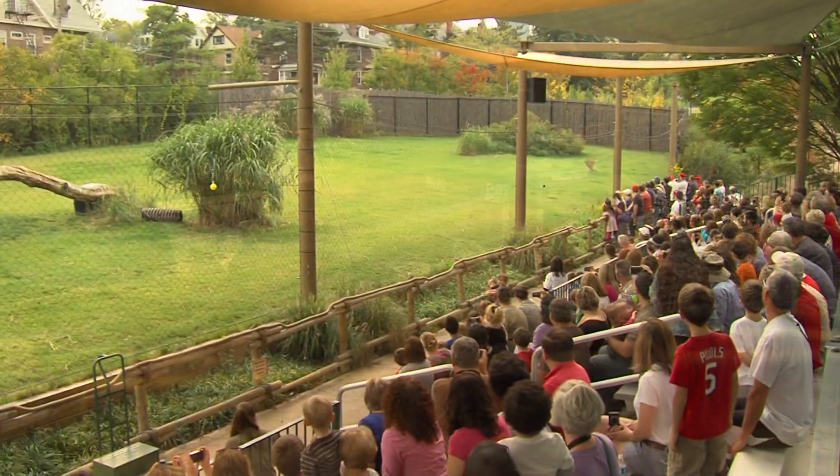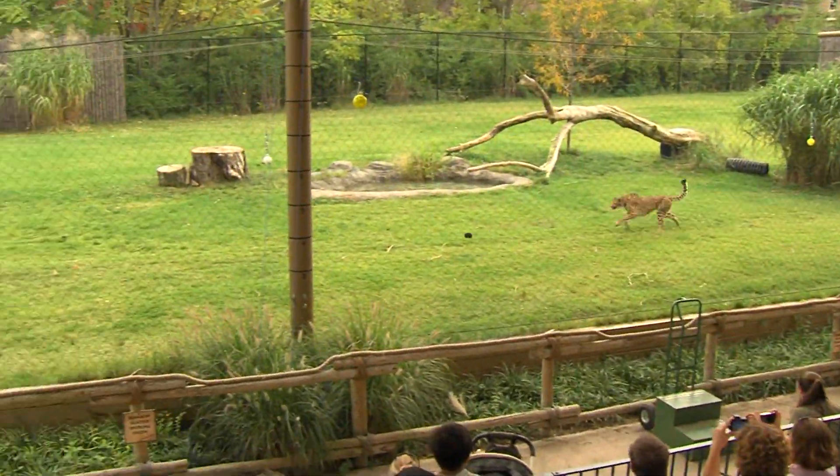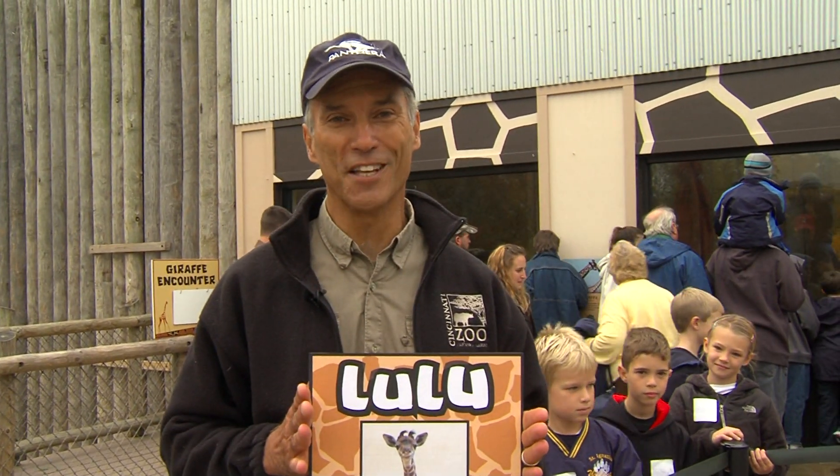We're taking this whole eight acres and making it into an African savannah. We started with giraffes a few years ago, then our cheetah encounter. Eventually we're going to have African lions, African wild dogs, zebras, ostrich, and hippos. We only have 15 million dollars to go — so if you know somebody that wants to support the zoo, have them give me a call. Come over and see baby Lulu; you'll fall in love. Here at the zoo, I'm Fane Maynard.